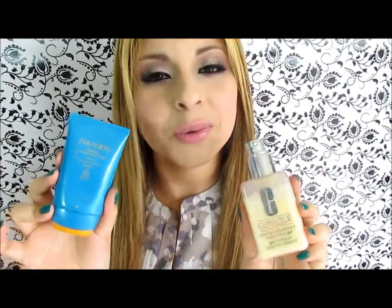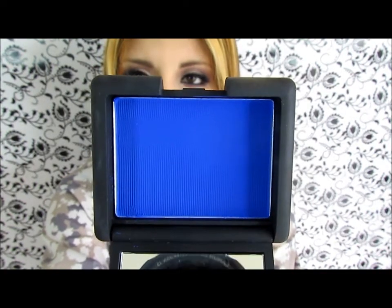For blue I picked the NARS eyeshadow in Outreamer. Here's how it looks — it's a deep blue eyeshadow and I really love this color.